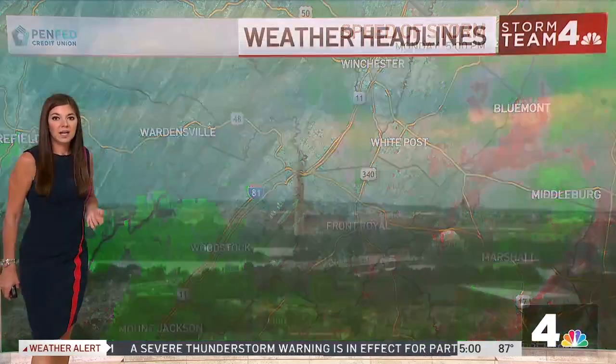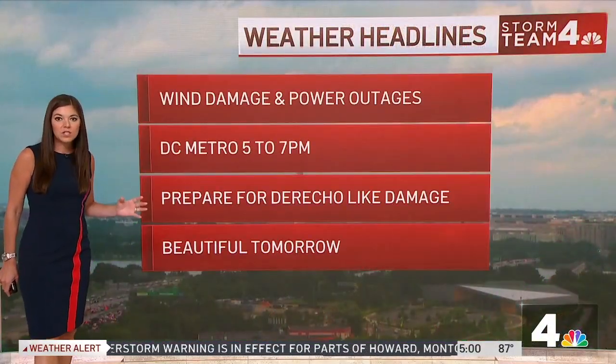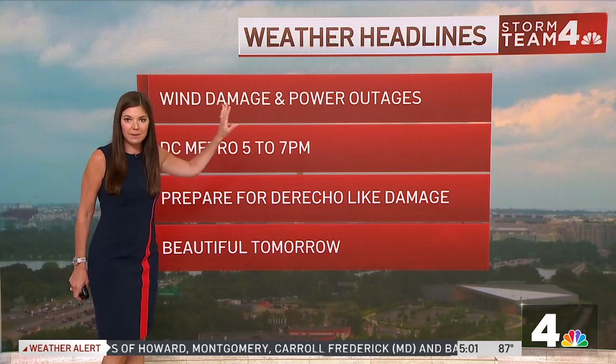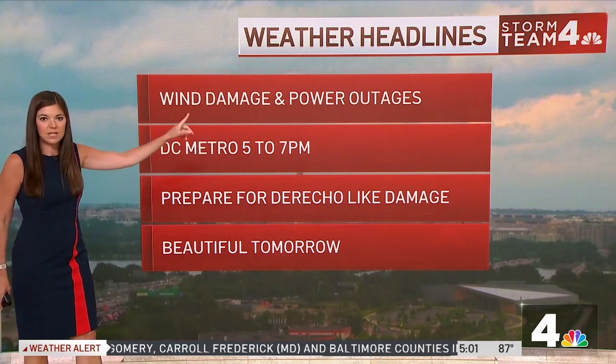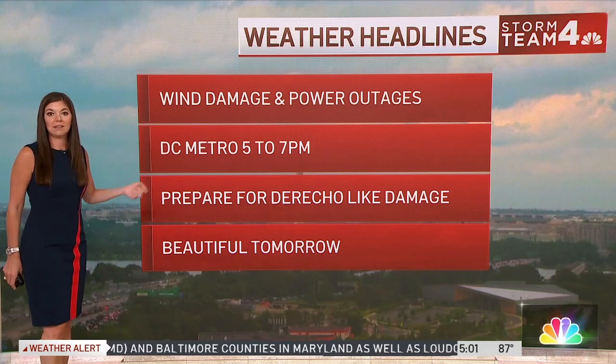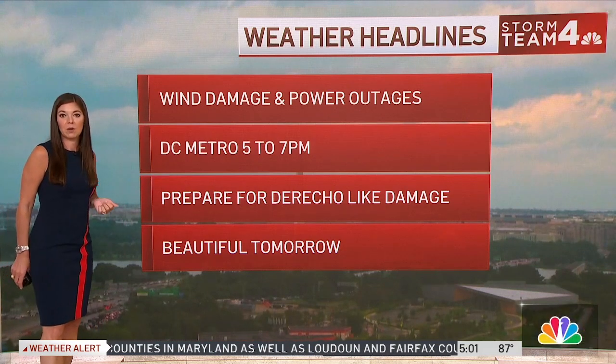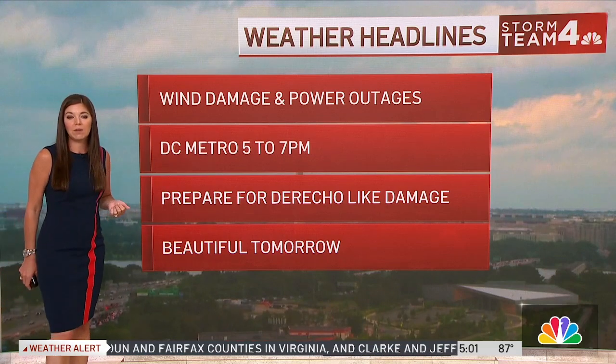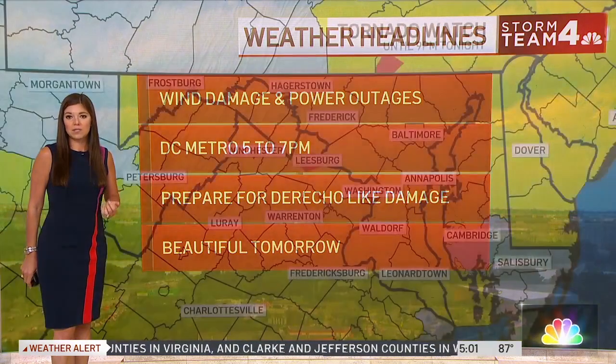As we look at what to expect tonight: wind damage and power outages will be happening. If they haven't already in spots, wind damage has already happened. Power outages are highly likely. This line impacts the D.C. metro area from now until about 7 o'clock. Again, prepare for derecho-like damage — and tomorrow is looking really nice, this weather is out of here.